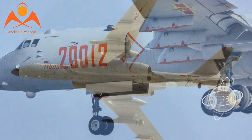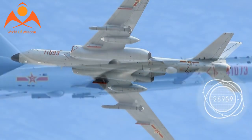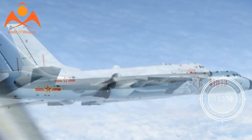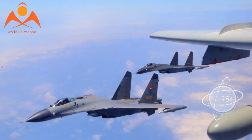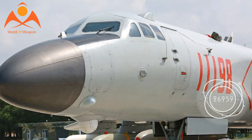The H-6K, which is a highly upgraded Chinese copy of the antiquated 1950s-era Soviet-built Tupolev Tu-16 Badger, is the PLAAF's mainstay bomber. But while the Badger design is a Soviet-era antique, internally the Chinese H-6K is a modern aircraft with a much improved airframe, sensors, and propulsion.